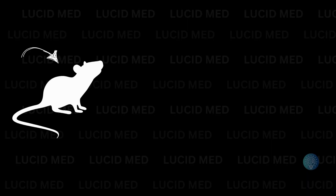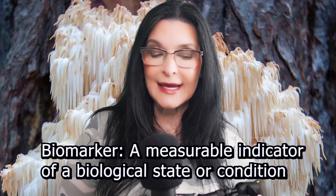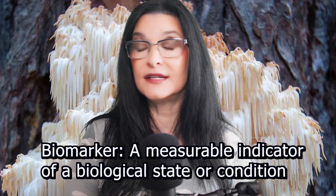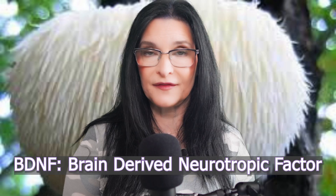The catch: the only evidence we have is mostly seen in rodents, petri dishes, and social media guru posts. In humans, we still don't have reliable biomarkers to track exactly what lion's mane is doing, especially not through standard tools like ELISA testing, which is often used to measure things like nerve growth factor and BDNF — brain-derived neurotrophic factor.